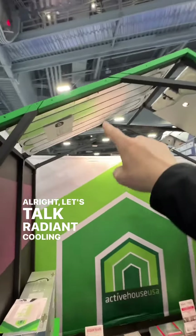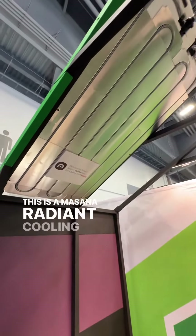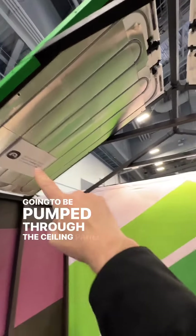Let's talk radiant cooling for a minute. Have you seen this before? This is a Messana radiant cooling panel. You're going to snap PEX in there and chilled water is going to be pumped through the ceiling panel.